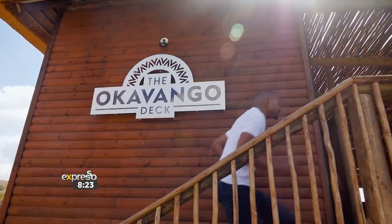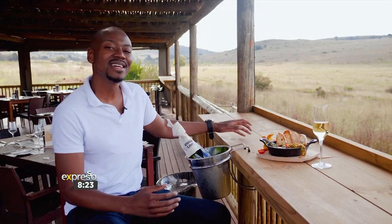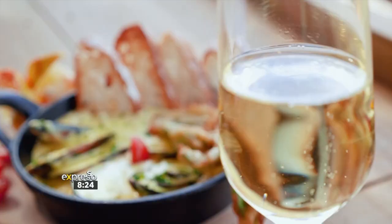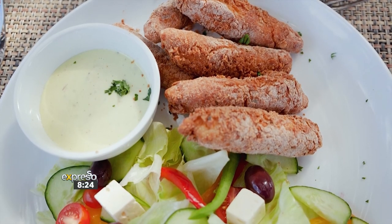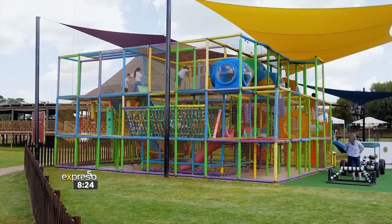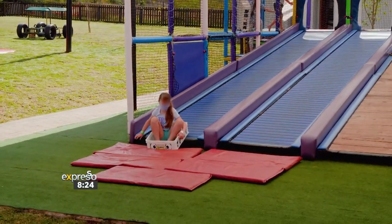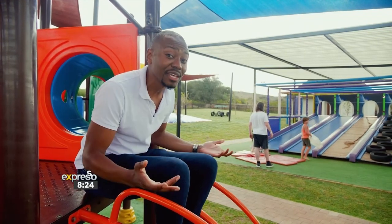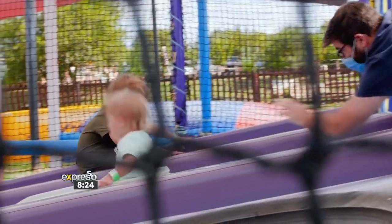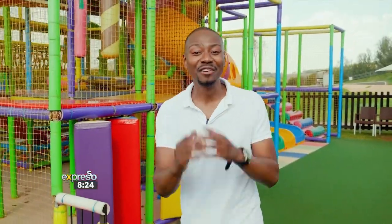Our first hidden gem is the stunning new Okavango Deck. Picture yourself here, sitting as you nibble on some tapas, enjoying this beautiful sight of plains and game grazing right in front of you. The Okavango Deck is a sophisticated bush venue for adults, which means no kids under the age of 18 are allowed. But the good news is that they will be kept very busy while they play at the Little Pidi Pidi Play Park — only for kids under the age of 12. If you're looking for a hidden gem for the whole family, this is the perfect destination for weekends and school holidays.